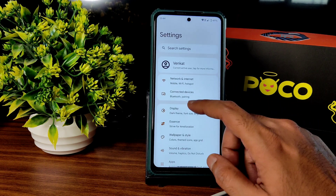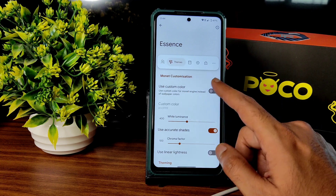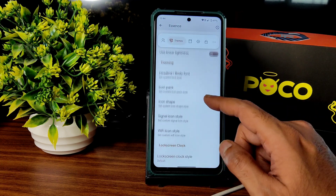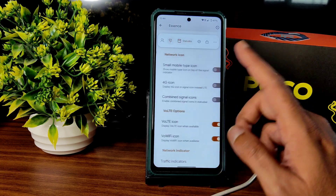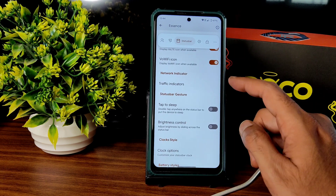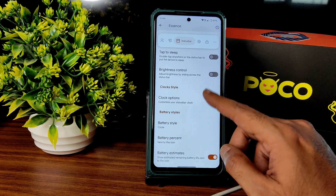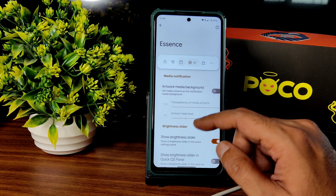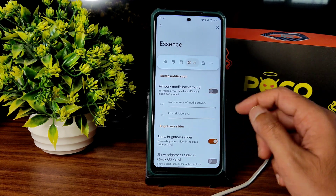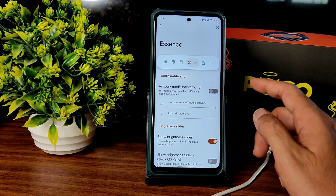In the Essence settings, there are a lot of customization options. Scrolling through, you get custom color options, theme-related customization, and status bar settings with plenty of options including traffic indicators, brightness clock options, battery cycle, and battery percentage.